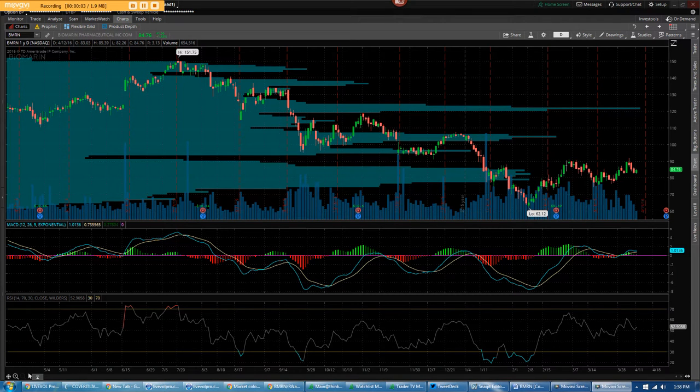Hello Masters, this is Fahad and I am back. So let's take a look at BioMarin, symbol BMRN.